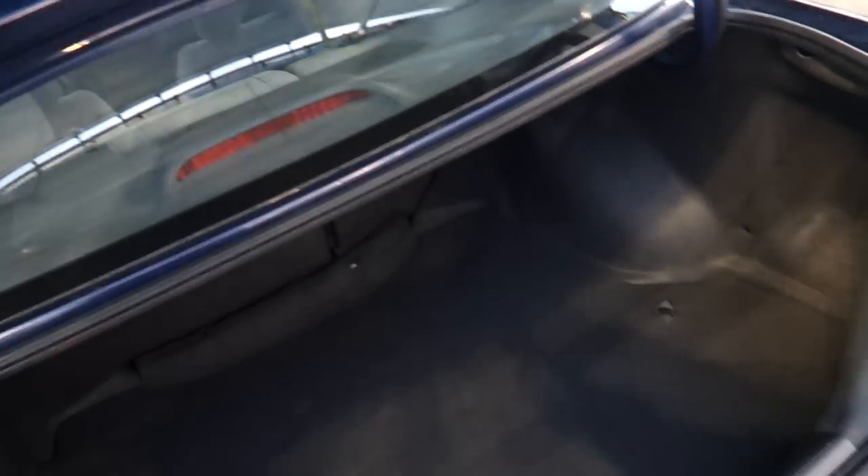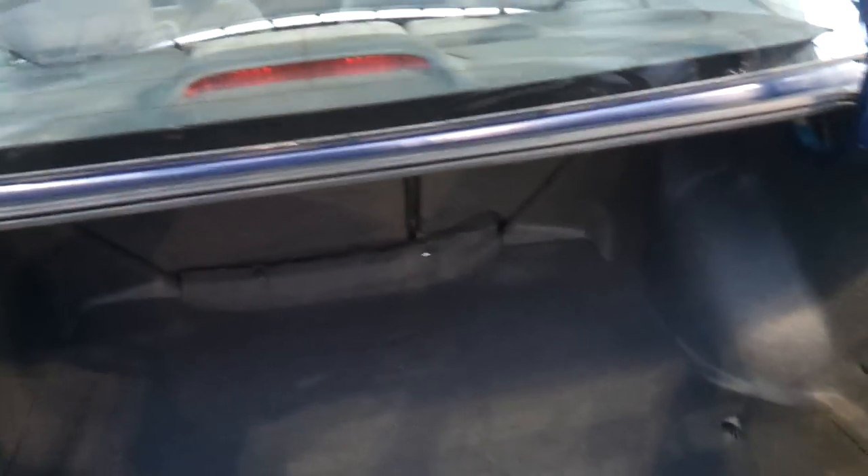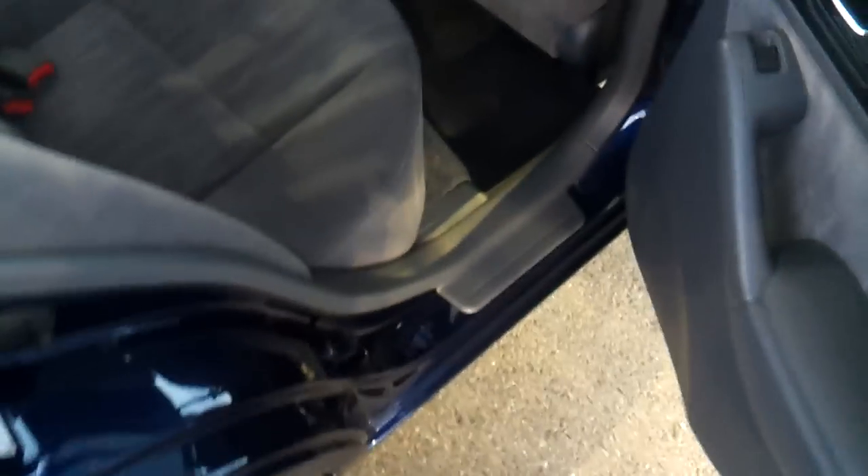Now let's go and check out the rest of the car. Pop the trunk. Nice amount of cargo room. Mat pocket.